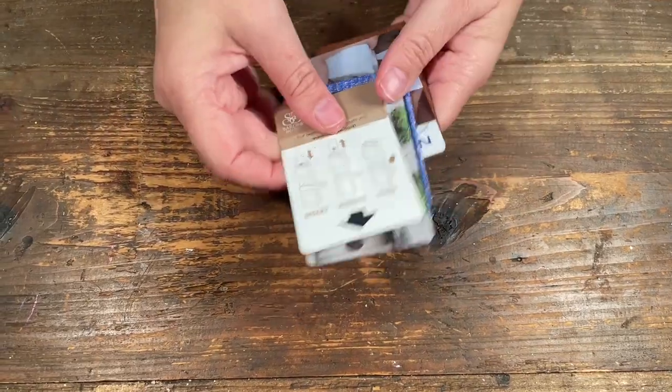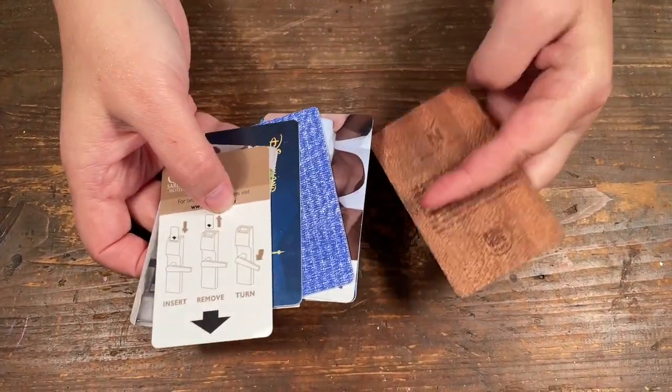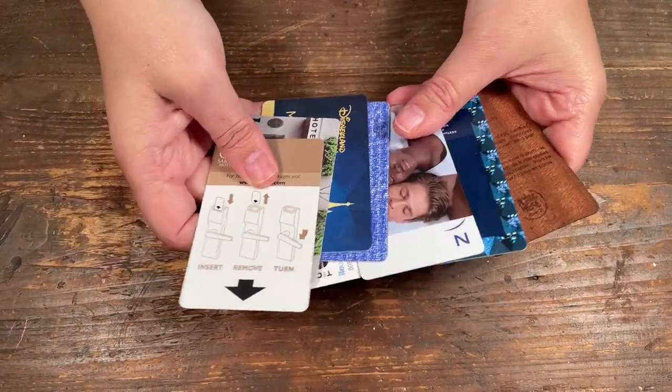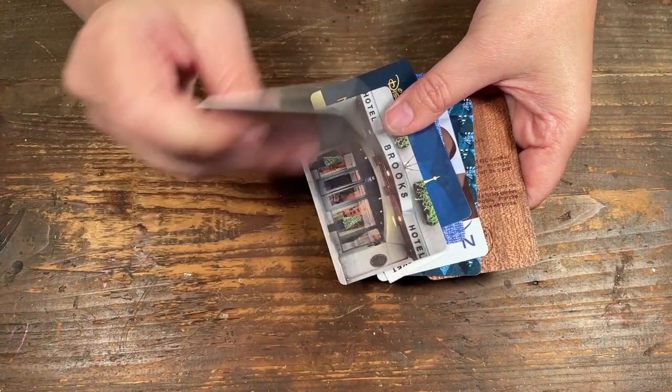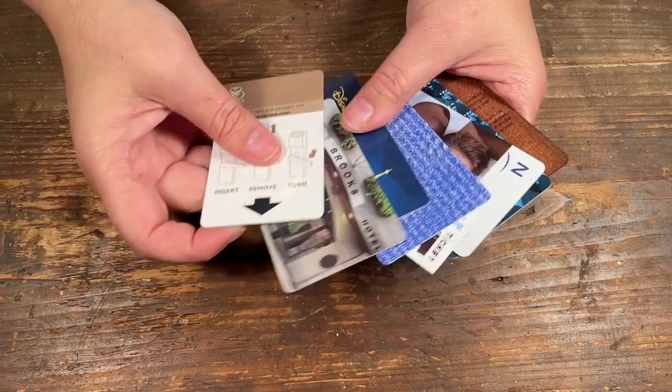Then I have my room keys. Some of them are cool, like this wooden room key — this one is sort of fun. Some are boring; maybe I'll just use that one for slapping paint on. But I like to collect room keys and you can use them in different ways.